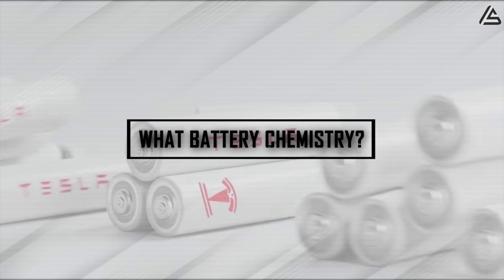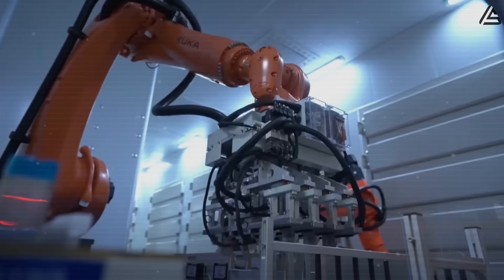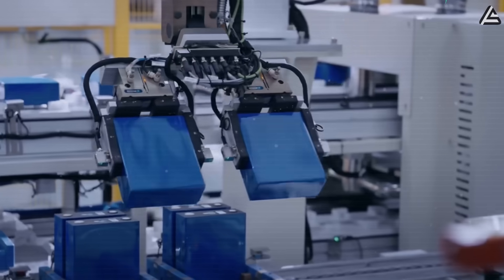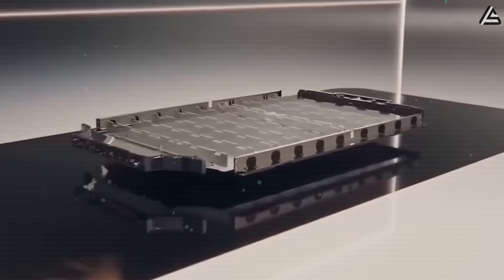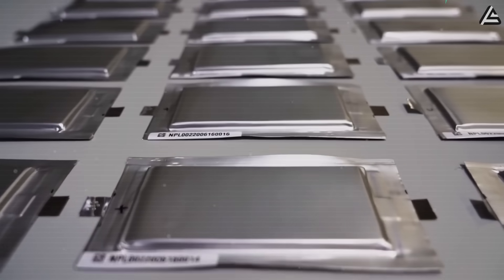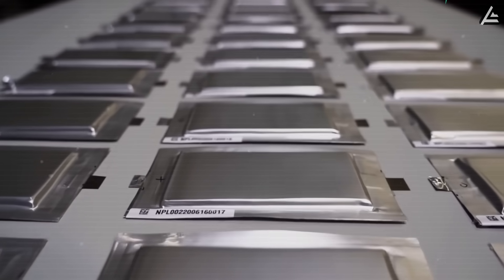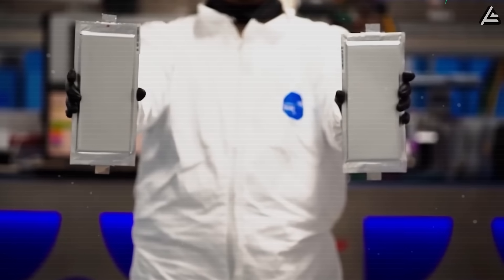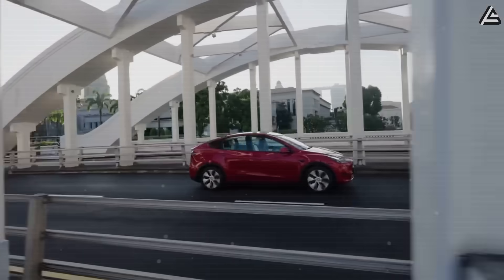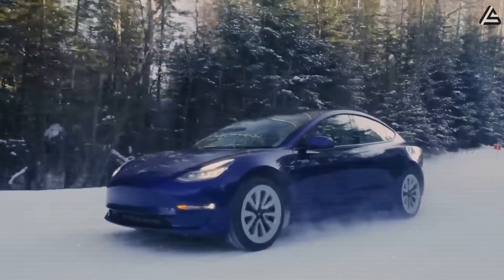What battery chemistry will power Tesla's most affordable EV yet? Tesla isn't putting all its eggs in one basket. Instead, the company is betting on a diversified battery strategy for the upcoming Model 2, one that balances cost, range, and manufacturing scale by deploying three distinct battery chemistries. Each comes with clear trade-offs, and Tesla is positioning them to serve different customer segments.